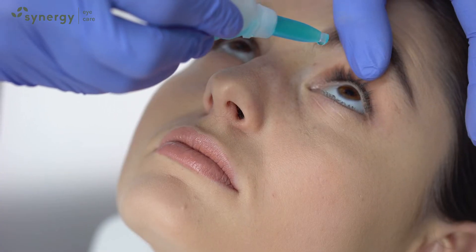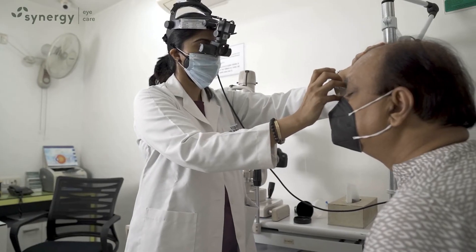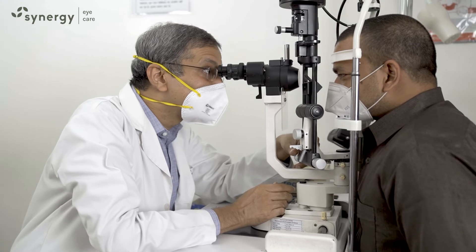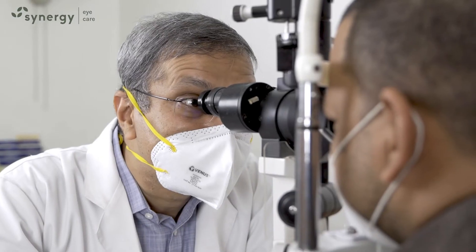Any patient with flashes or floaters, especially of recent onset, must get a dilated retina checkup to rule out any retinal tear. Retinal tear may lead to retinal detachment, which can cause severe visual loss.